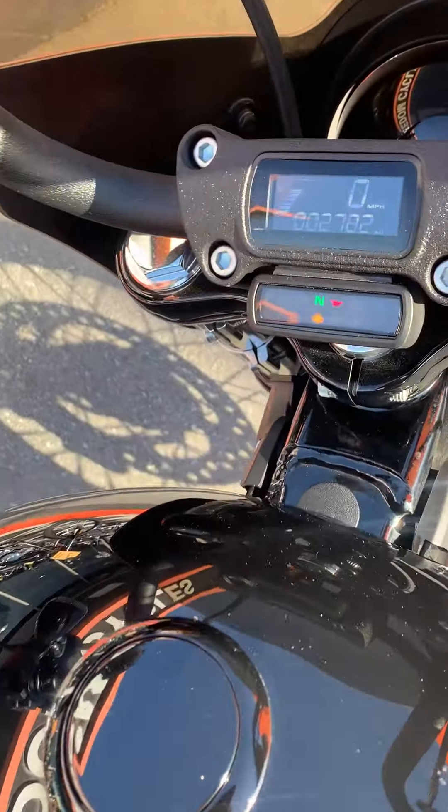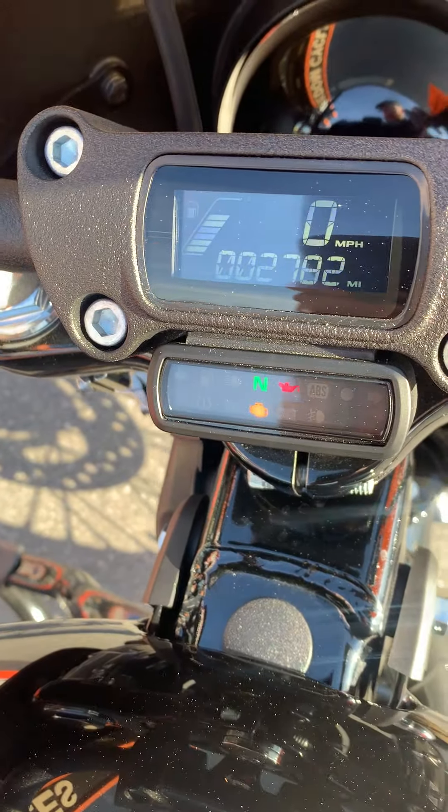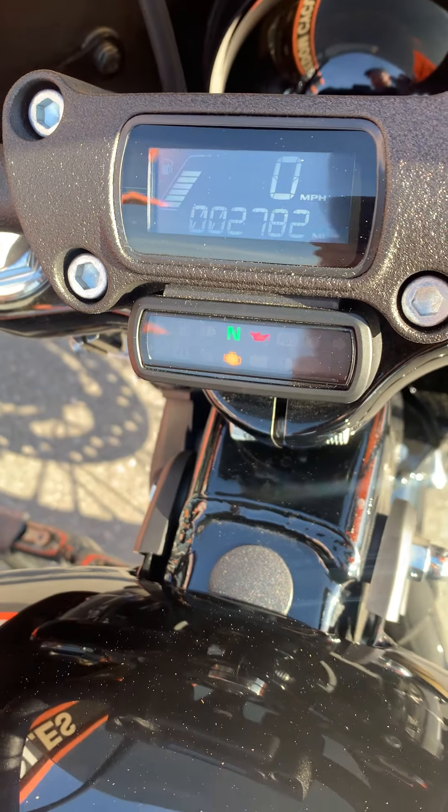Check this out — 2,782 miles on it. The thing's brand new.